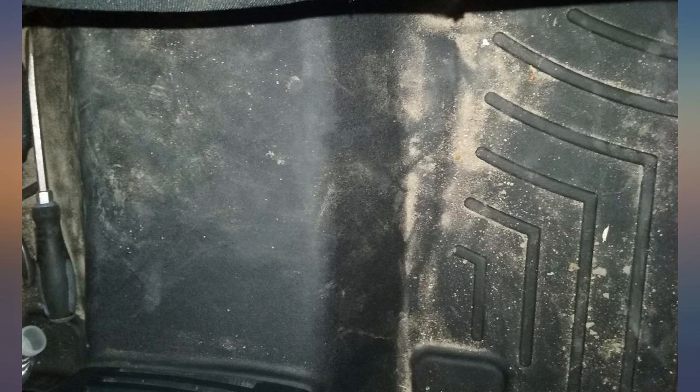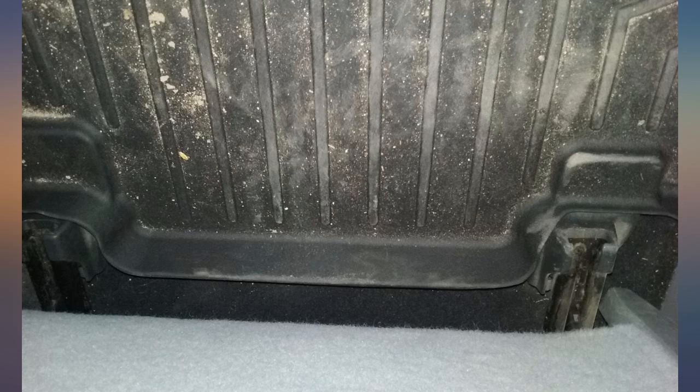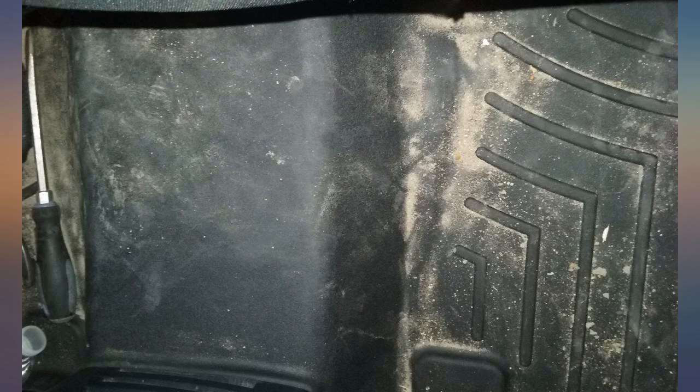They are also very easy to clean. With two young kids, they spill things and never shake their feet, so it's a constant battle to keep my truck clean. It's just a little hard to remove the rear floor liner to shake out the dirt if you don't have help, since it's one piece and you have to maneuver it out without spilling the dirt.